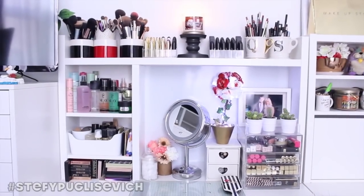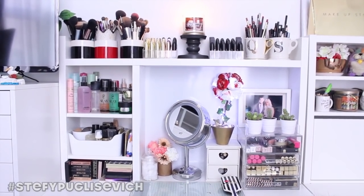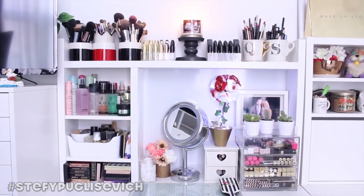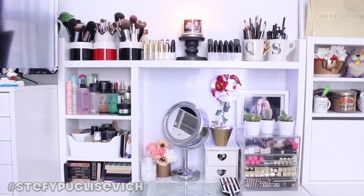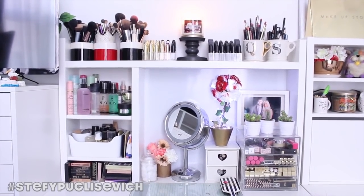Hi friends, Steffi here, welcome back to my channel. Today's video is actually going to be me behind the camera because I'm going to be showing you my updated makeup collection 2016. I recall the last one I did was actually 2014 when I was in England, so it's going to be a totally different setup.